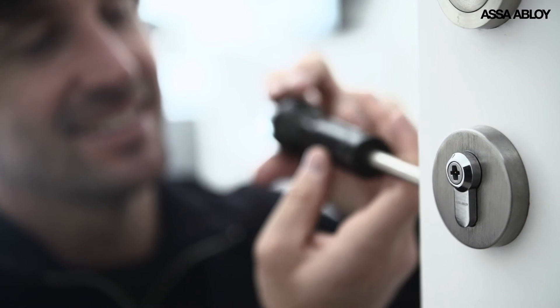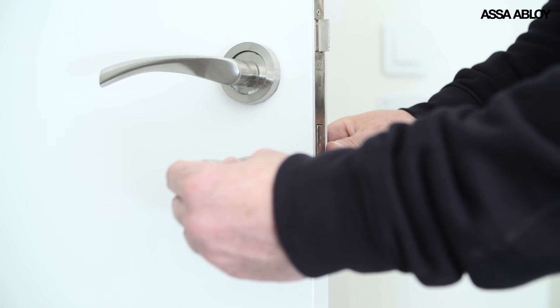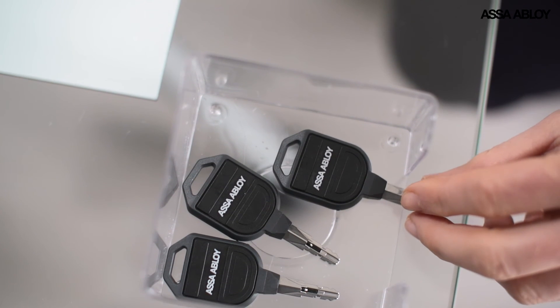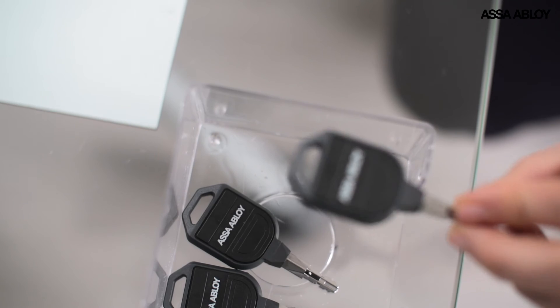Pulse locking is fast to retrofit. To equip a lock, you need only swap the core of the existing cylinder, nothing more. System setup is quick and easy too, with Insido Business Cloud management software.